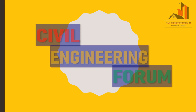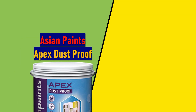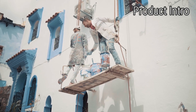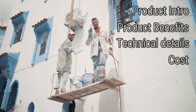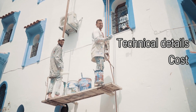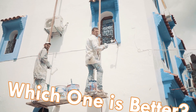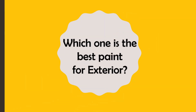Hello friends, welcome back to my channel Civil Engineering Forum. Today we are going to compare two different exterior wall paints: Asian Paints Apex Dustproof and Nerolac XL NTP. Things like product intro, product benefits, technical details, and cost are compared in this video, and at the end I've given ratings based on which you can take your decision of choosing the particular paint.